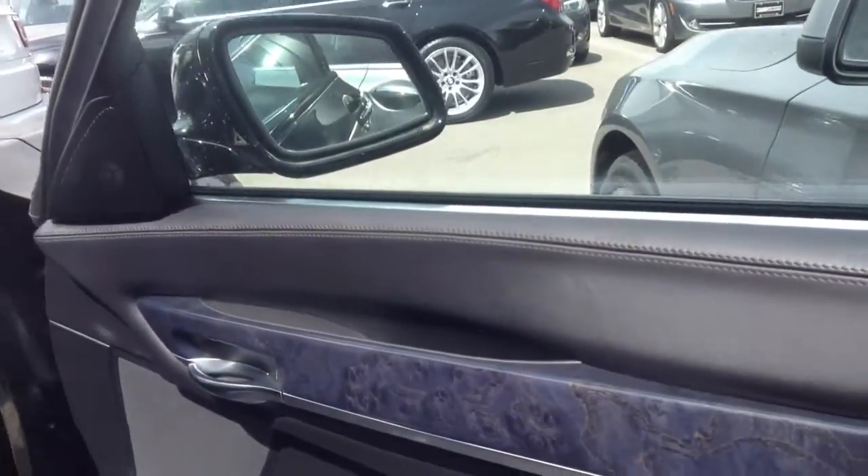It's got kind of a blue tint to it, it's really nice. In the back, if you can see on these windows, you've got the privacy shades on both sides and the rear.